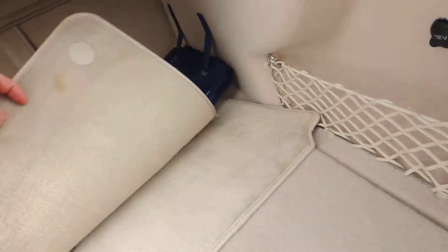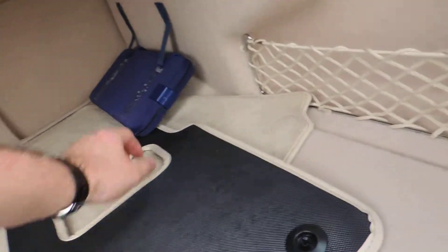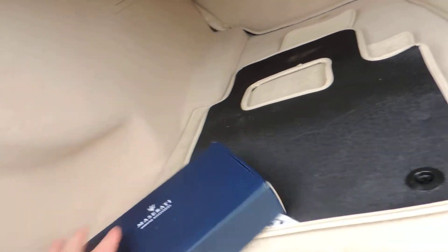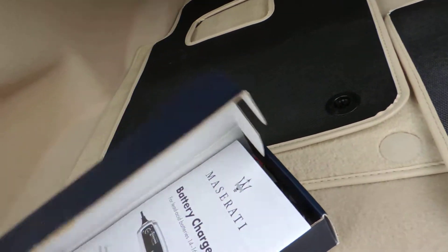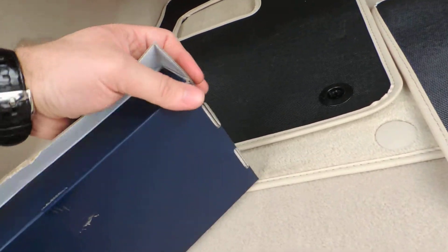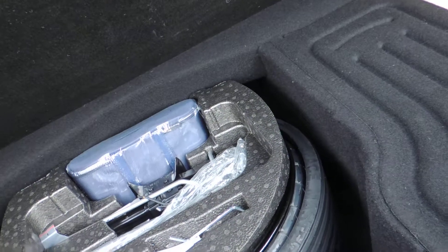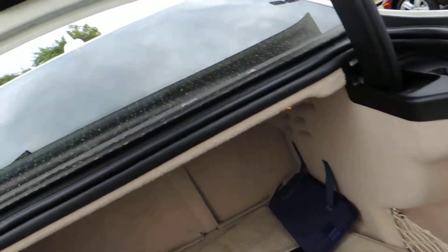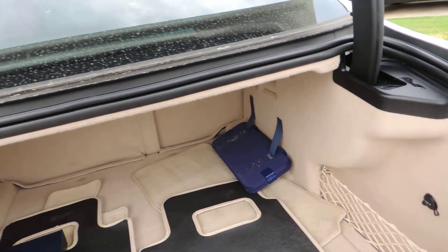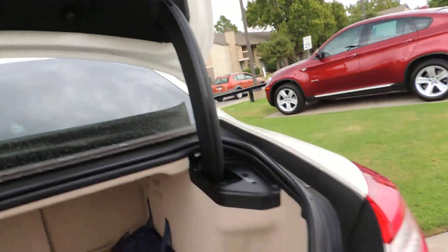You've got your floor mats, a tool kit, and a battery charger you can hook into the wall if your battery dies. There's a spare tire back here, and I don't see an auto-close on the trunk anywhere.